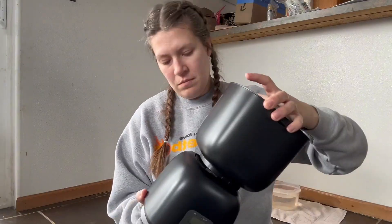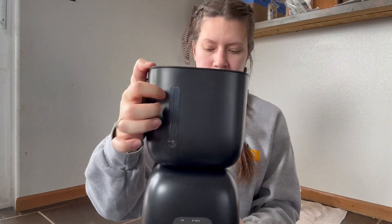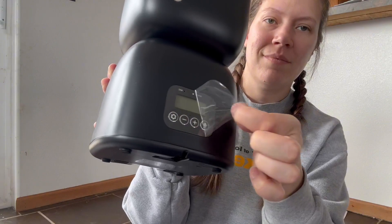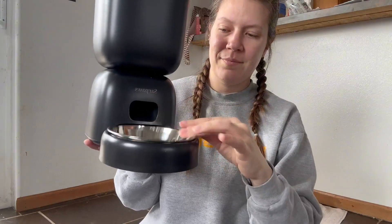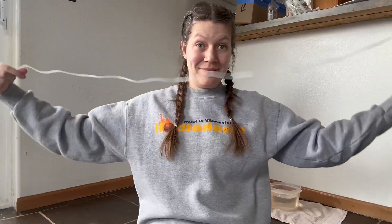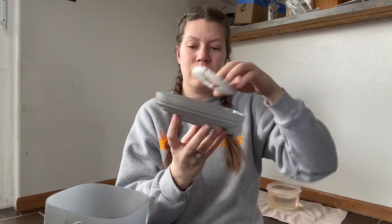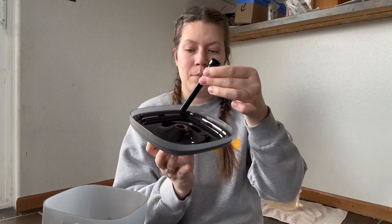It is even equipped with the ability to give voice messages to your kitty or small dogs before they eat. The food compartment has a double lock security on it, so you don't have to worry about your pets getting into the feeder while you are away, which is an added bonus.